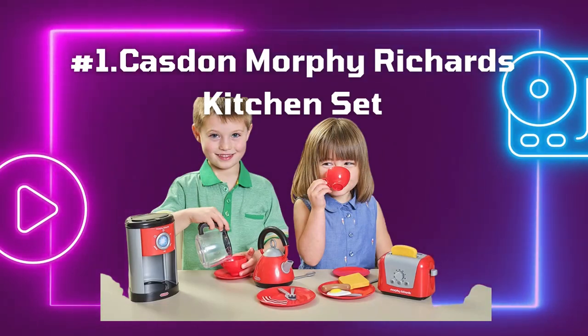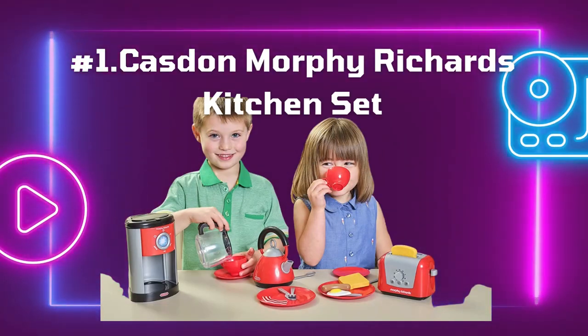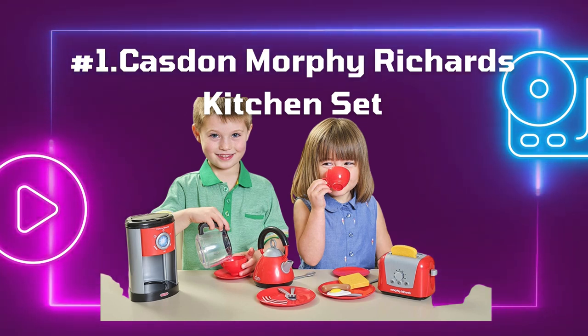Number 1: Haston Morphy Richards Kitchen Set. Price: 17 pounds. Best for age: 4 plus. Batteries: none.